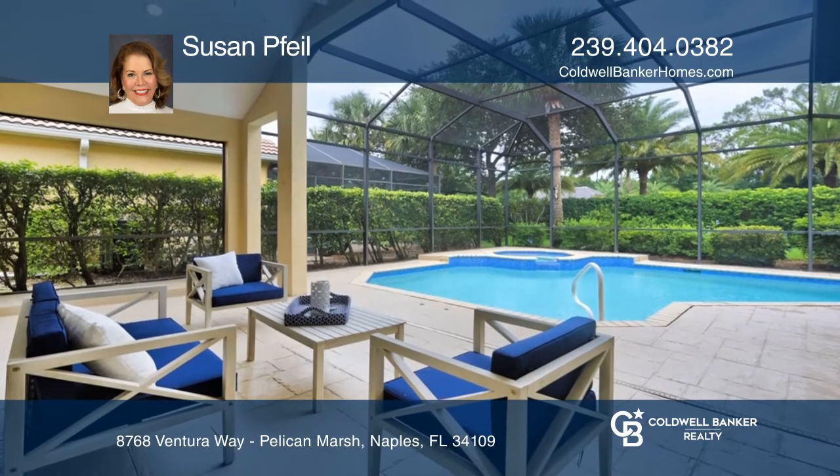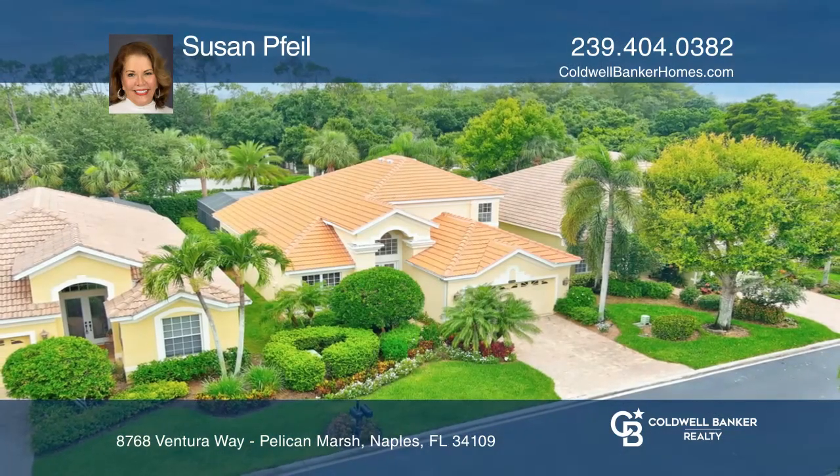Designer furnishings and TV are all included. Call Susan Feil to learn more.